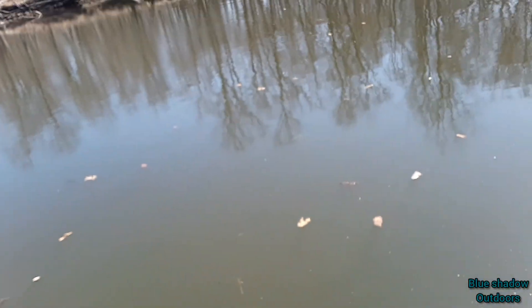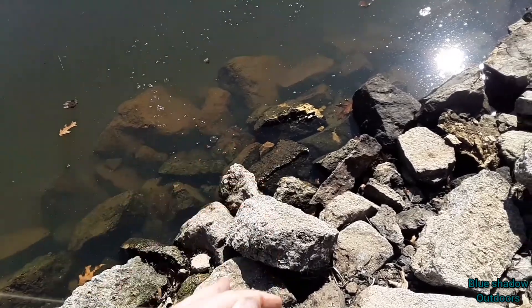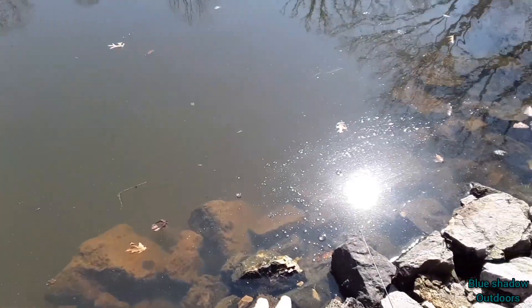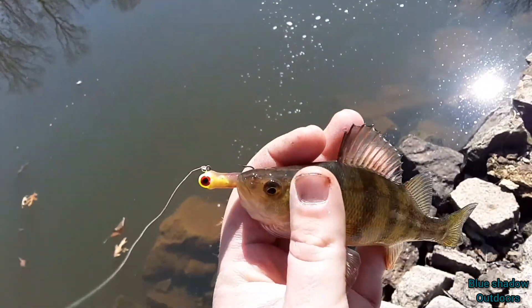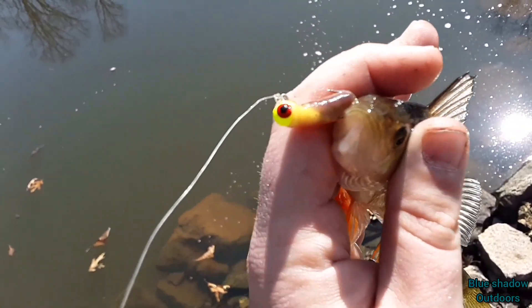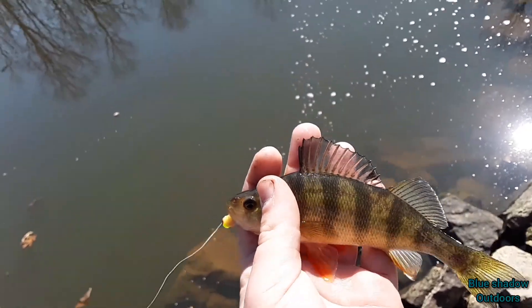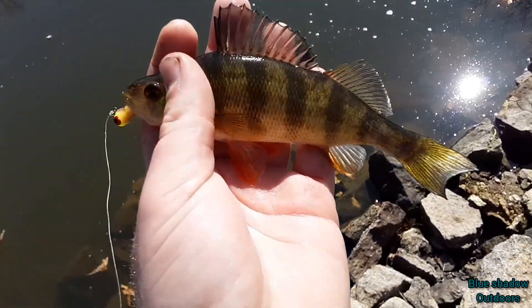There we go — first weed bass, kind of a smallish one, just like the perch. Let's get it unhooked and get back to fishing. You can see the backwater is pretty clear down here. They're all getting pretty small again — no giants, no big ones showing up. Little jig head with night crawler works real well for perch — just throw it on the bottom, let it sink, and jig it.